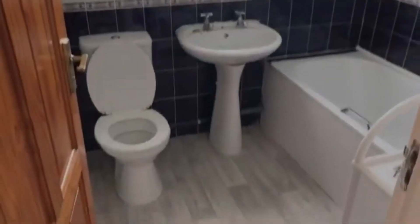We've got a separate toilet to the bathroom, which is just next door, and that comprises of a bath as well as a shower.